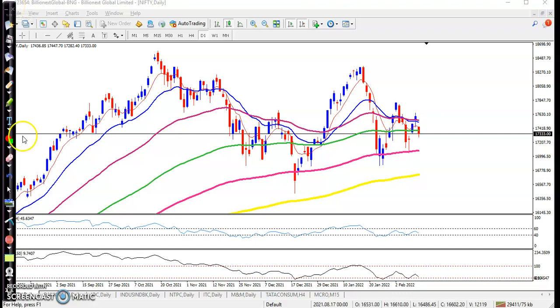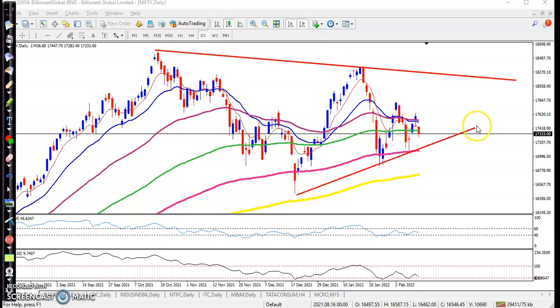On the Nifty daily chart, we can see Nifty forming a triangle setup — a large triangle setup. Another triangle setup is forming as well. We are expecting the price to stay between these key market rings. We expect the price will give a little more correction, and once the price breaks this raised resistance line, we are expecting the price will hit another raised resistance line.